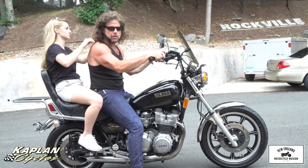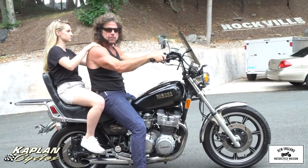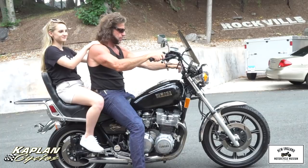So without further ado, let's give it a quick demo right here. You want to come down to the street, Kenny? Go ahead, Ken. All right, let's fire it up.